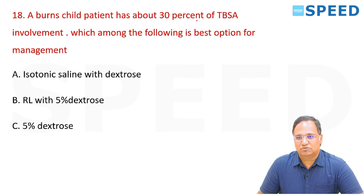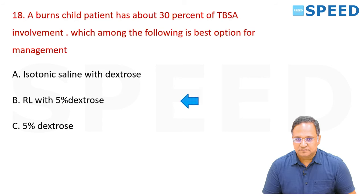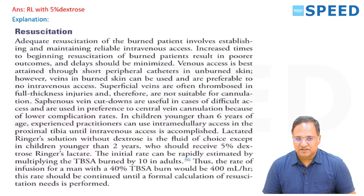A burned child with 30% total body surface area involvement — best option for management: isotonic saline with dextrose, Ringer's lactate with 5% dextrose, or 5% dextrose alone? The answer is Ringer's lactate with dextrose.